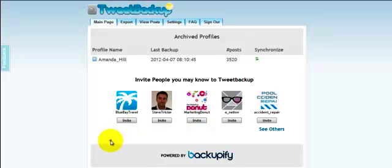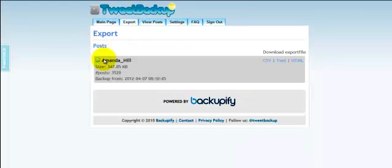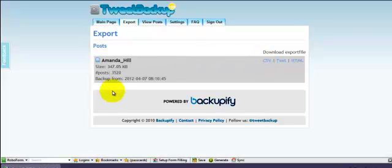So you want to go and find tweetbackup.com — T-W-E-E-T-B-A-C-K-U-P.com — and what it's going to do is back you right up, and then you can export it. This is your backup and you can do a download of it, which it will send straight to you.